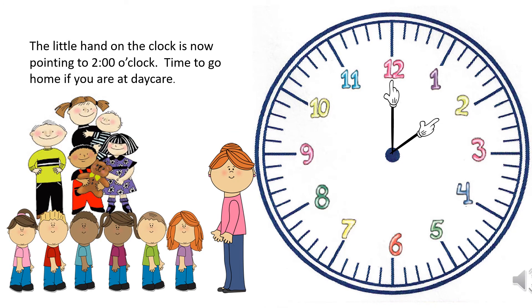The little hand on the clock is now pointing to two o'clock — time to go home if you are at daycare.